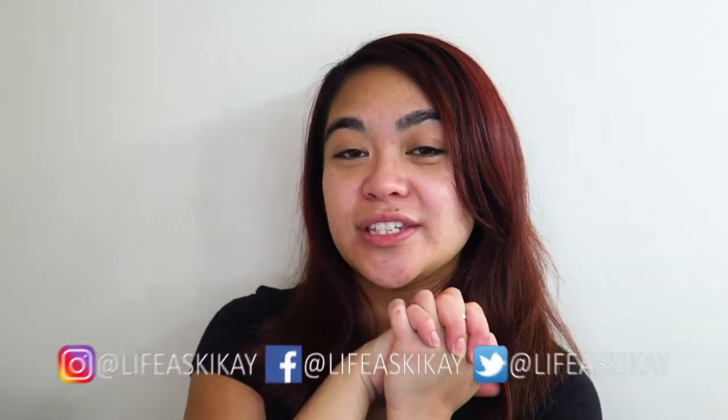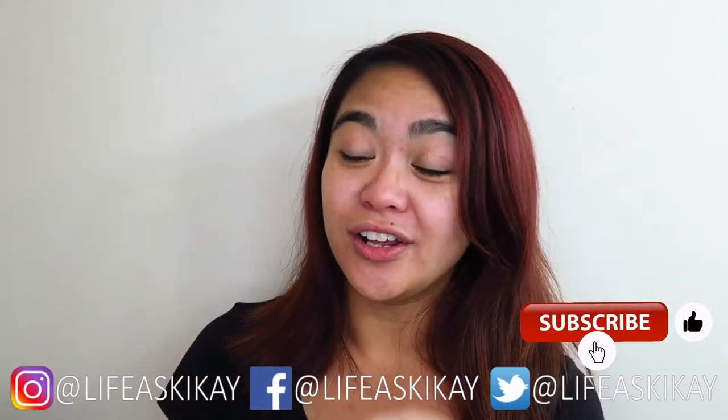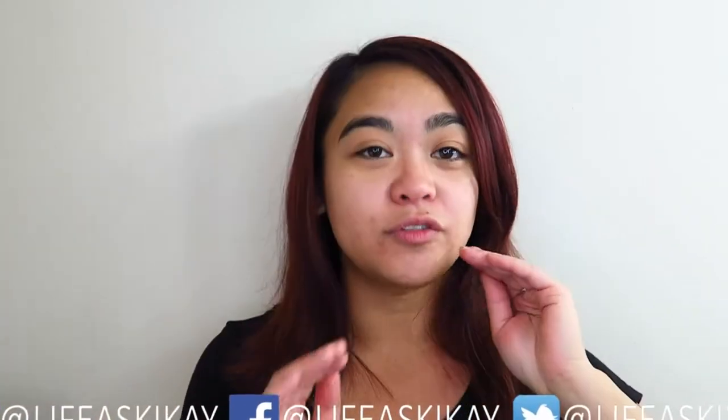Before I go any further, if you guys do enjoy this video then give it a thumbs up, subscribe, hit the bell — all that good stuff. You can also follow me on my social media; all my socials are always linked in the description box down below, so it's quick and easy for you guys to find me on Instagram if you so wish. If you guys want to see my everyday go-to glam makeup look, then just keep on watching.